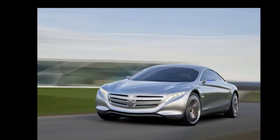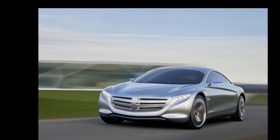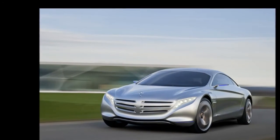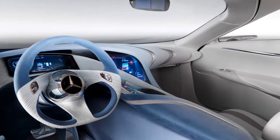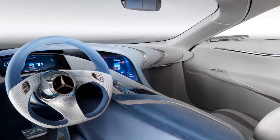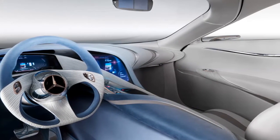The F125 Concept features all the technology that Mercedes-Benz hopes to include in its future vehicles, imagining an electrically driven, hydrogen fuel cell powered, full size luxury sedan with a range of a diesel.